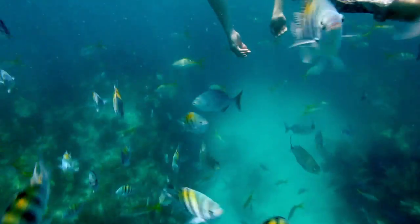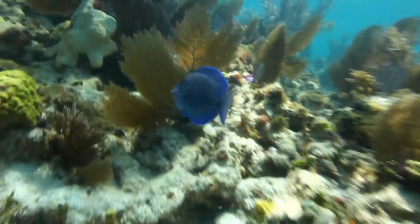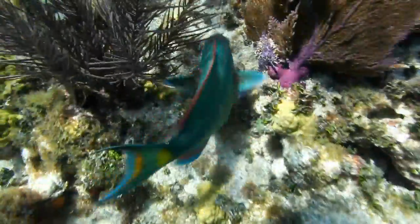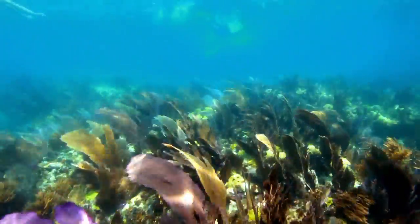Once I got into those reefs, it's crazy. I got smacked in the face by a couple of fish. You're sitting there just floating in the ocean, looking down at everything — all these species, all the habitat that's around you, and everything's living, everything's vibrant. That's what it's all about for me.